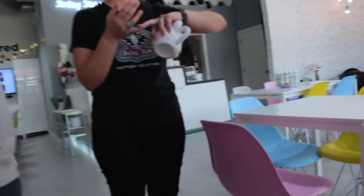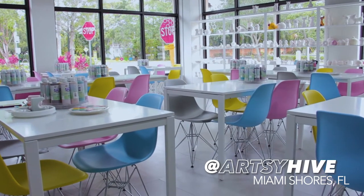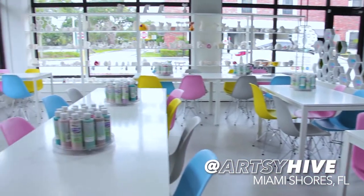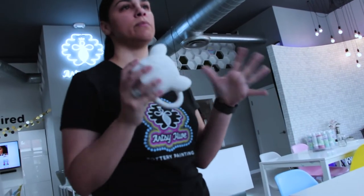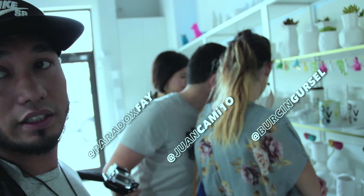So the way it works is that you walk through the shelves, check the price underneath, and that price already includes everything. Once you have what you're going to paint, we set up the table, we explain how to apply the colors and all that stuff. Once it's done, we glaze it, we fire it, and it's going to be ready next week. Alright, so we are going to be painting pots — I'm with the family, so it should be an interesting thing.